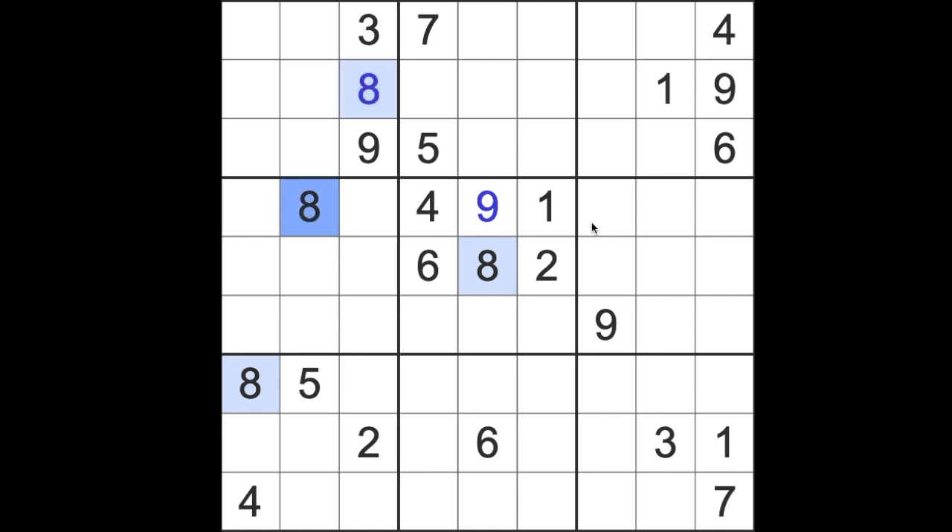This eight blocks this square, this eight blocks this square, and this eight blocks this square — so we can place an eight here. I see this one blocking up this column, one blocking down this column, and one blocking there. So that gives us a one in that square there.